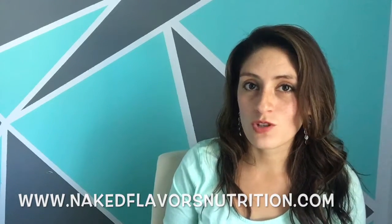If you have any questions, let me know because I am here to help. I've been there and I completely understand what you're going through. If you would like to receive more healthy tips for the skin like this one, simply sign up to my newsletter by going to www.nakedflavorsnutrition.com. Thank you so much for watching and I'll see you in the next video.